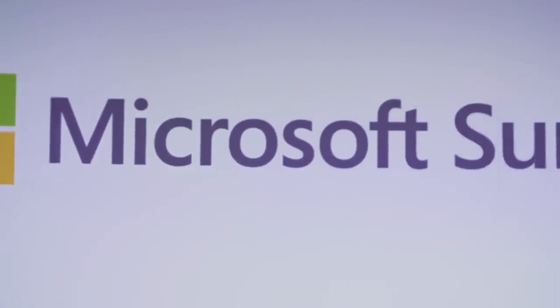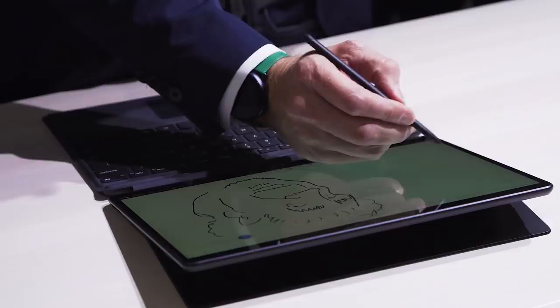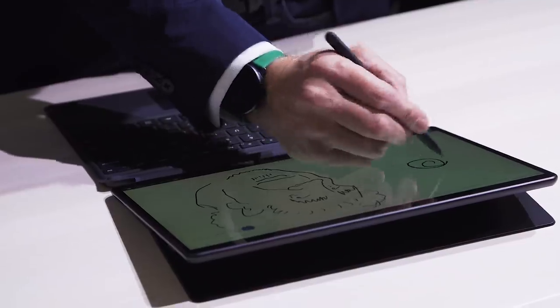Here at its Surface event in New York, Microsoft unveiled a whole slew of new Surface devices. There is Surface Buds, there are new funky-looking prototypes — Neo and Duo, those are dual-screen devices — but what I'm holding here is this Surface Pro X, which is intriguing on its own.